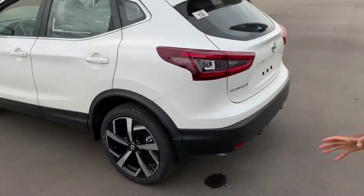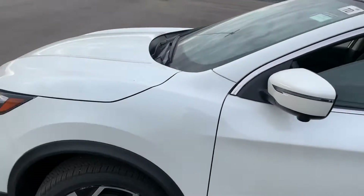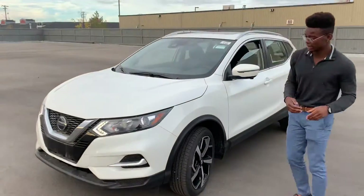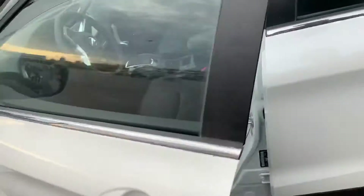Moving on to the Qashqai — it is a little bit lower and a little bit shorter on the wheelbase. Underneath the hood you get that 2.0 4-cylinder engine, so tons of power for the size of the vehicle. You also get those two-toned alloy rims, that 360 camera, and the Intelligent Keyless entry.